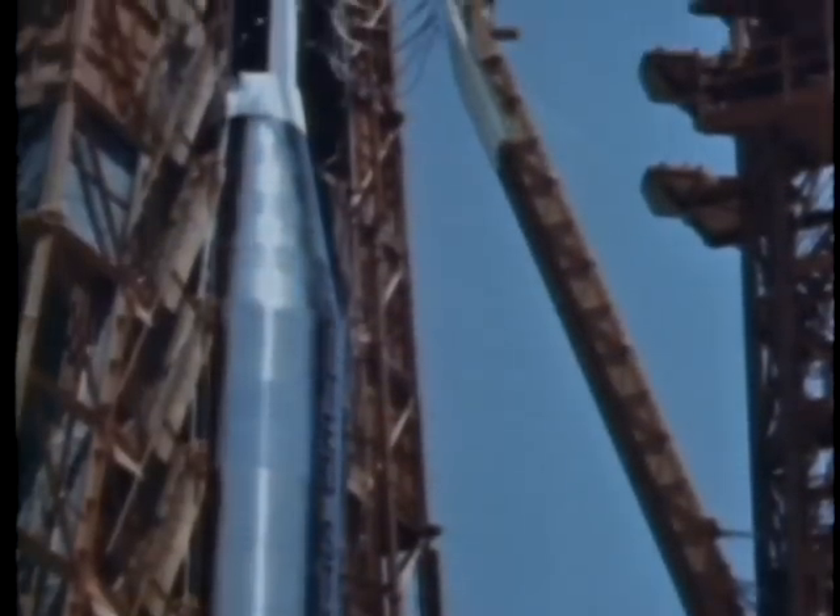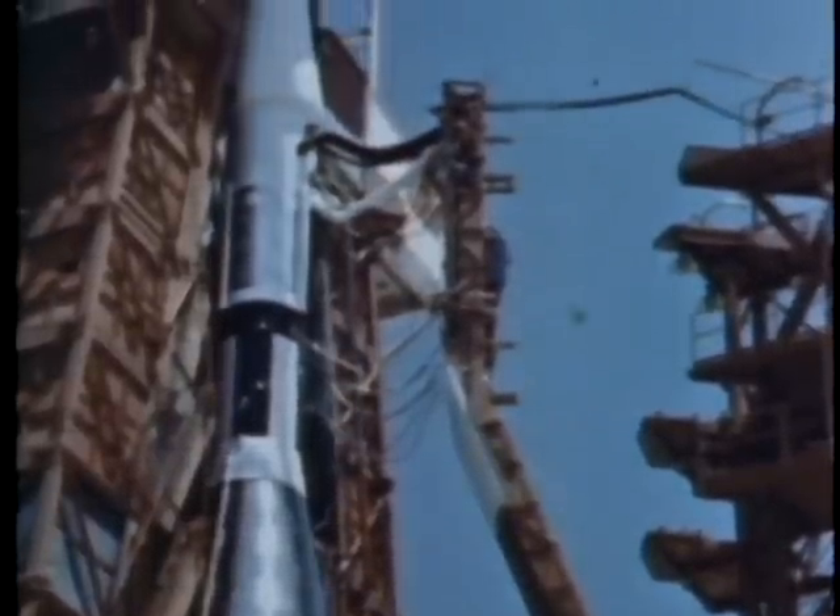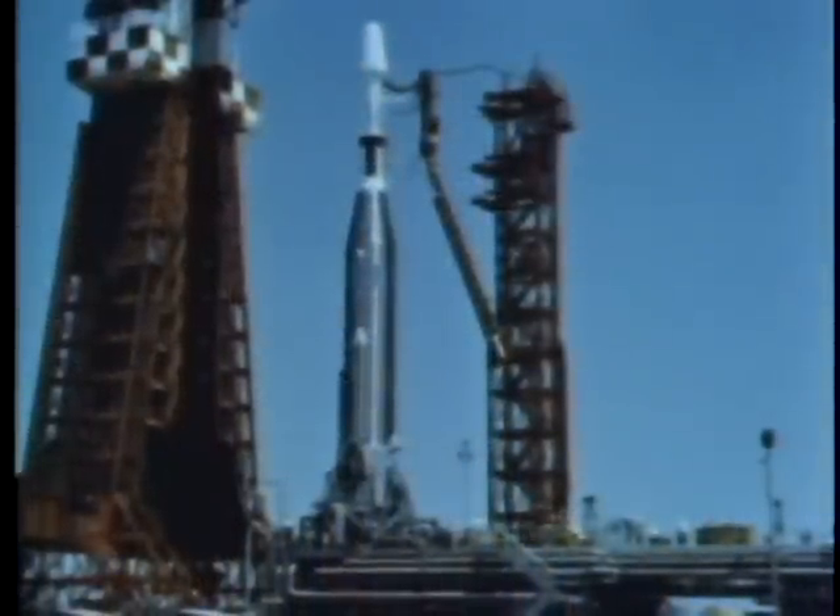Ultimately, standardized launch vehicles were developed, utilizing existing ballistic missiles as the foundation. As requirements grew more complex, so did the systems.